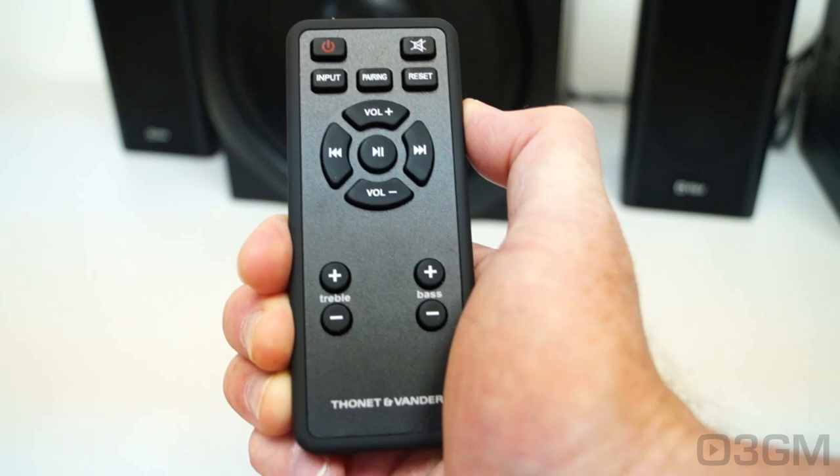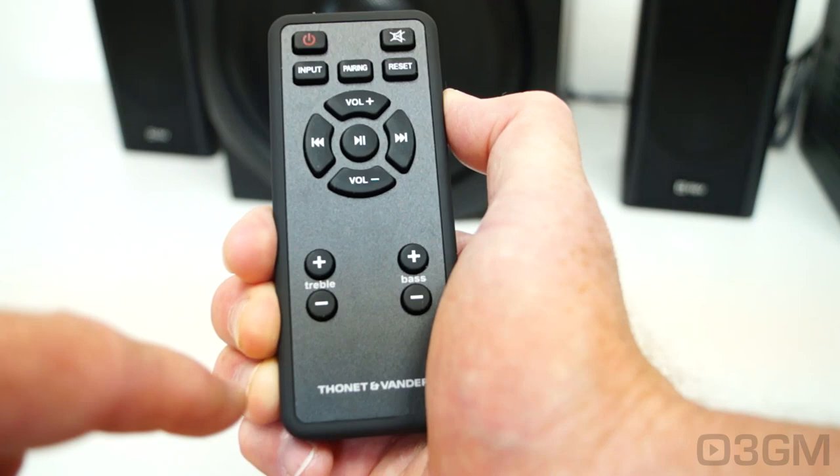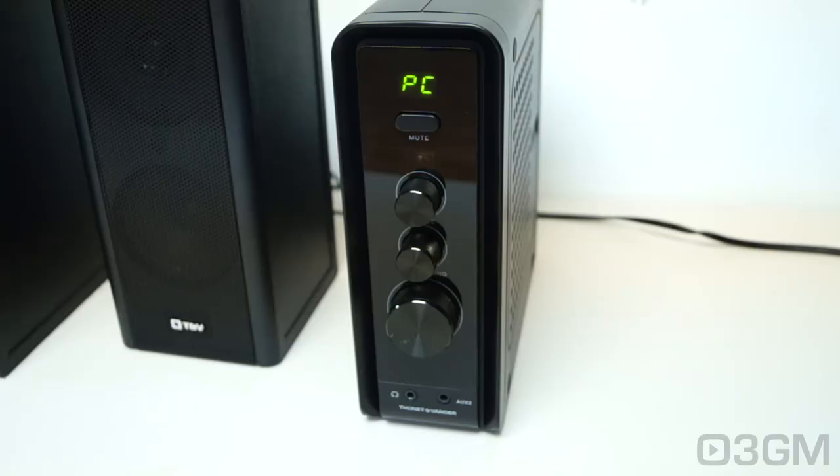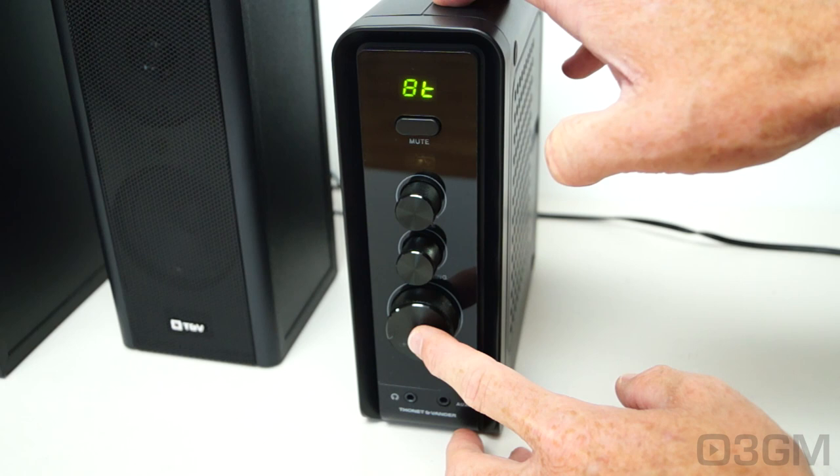The remote that this comes with is not too shabby. You've got power, mute, input, pairing, and reset buttons. You can increase and decrease the volume, go to previous or next track, play, pause, and increase or decrease the treble and bass. On the control box at the very top front is an LED indicating the inputs — PC, auxiliary one, auxiliary two, as well as Bluetooth.